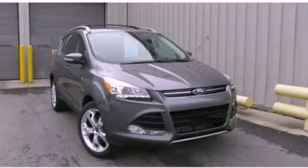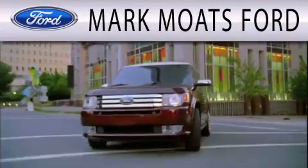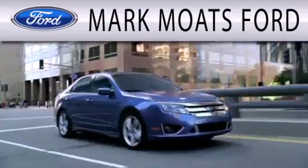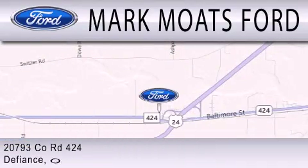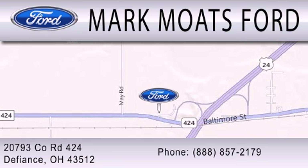Contact us today to arrange your test drive. Mark Motes Ford is dedicated to doing everything possible to ensure that the experience you have selecting your next vehicle is as pleasant as possible. We are located at 20793 County Road 424 in Defiance.